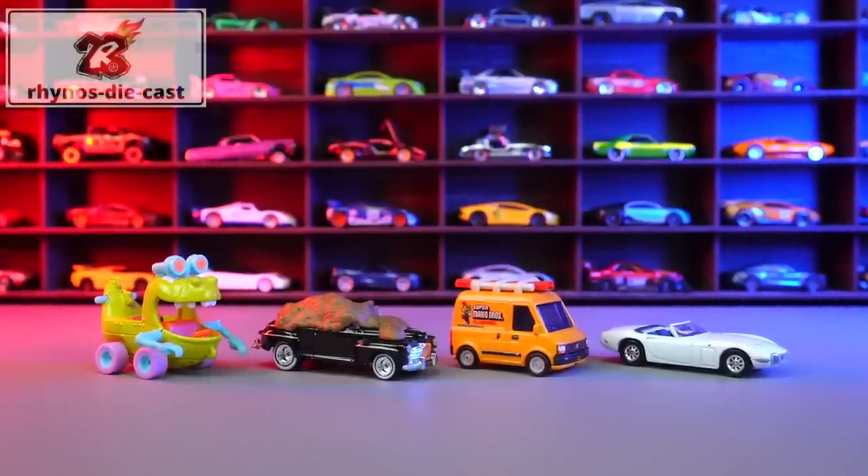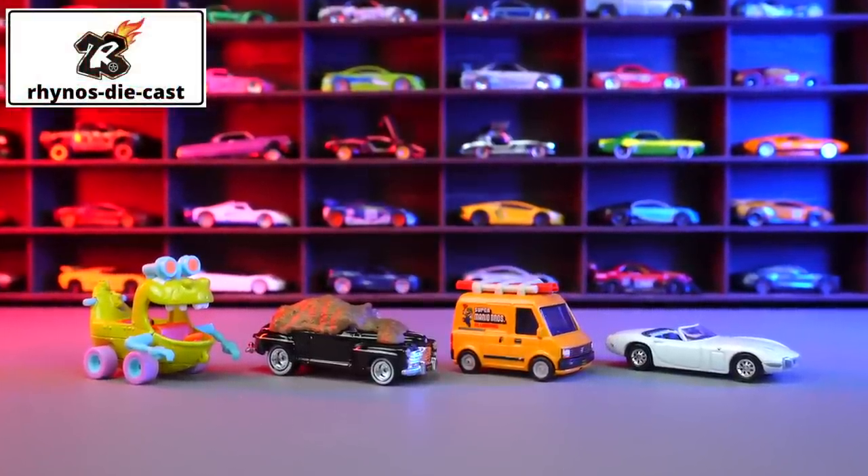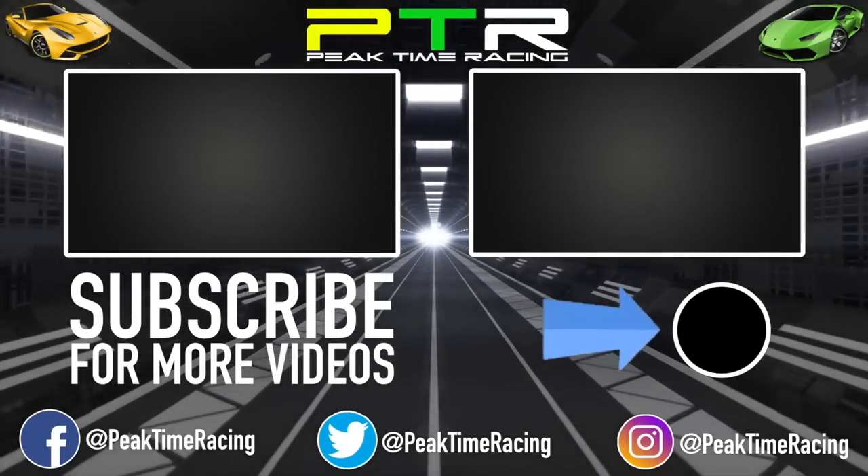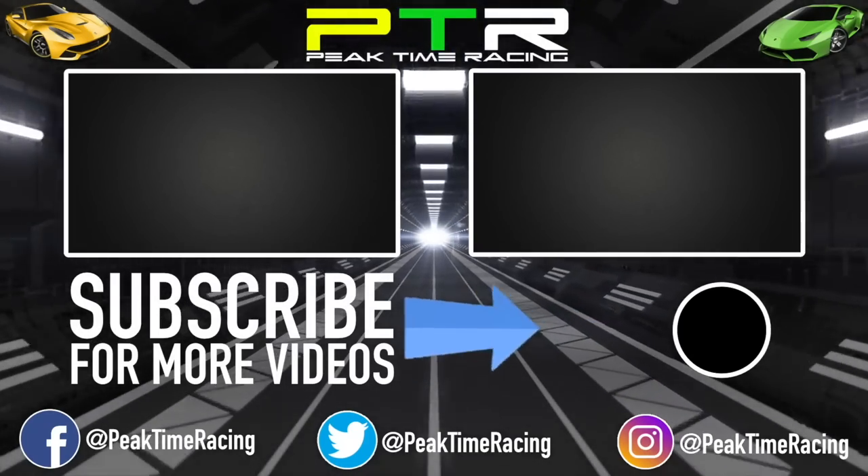Don't forget to go check out Rhino Die Cast if you want to get your own set of these — links in the description box below. We'll see you next time. Bye.